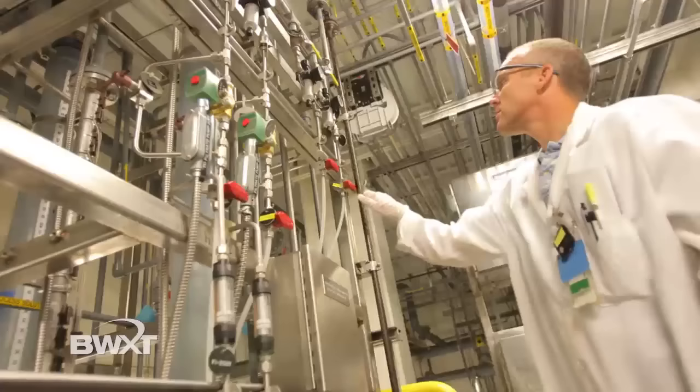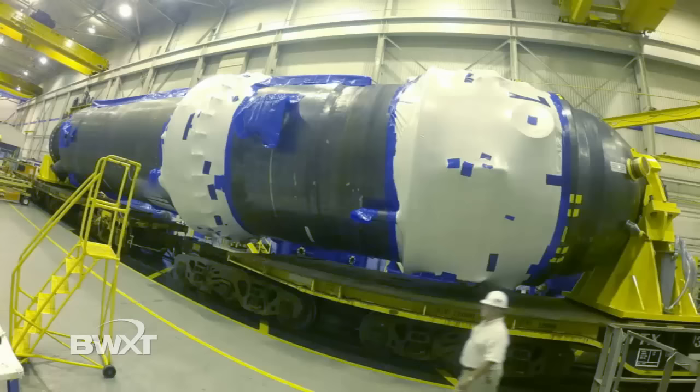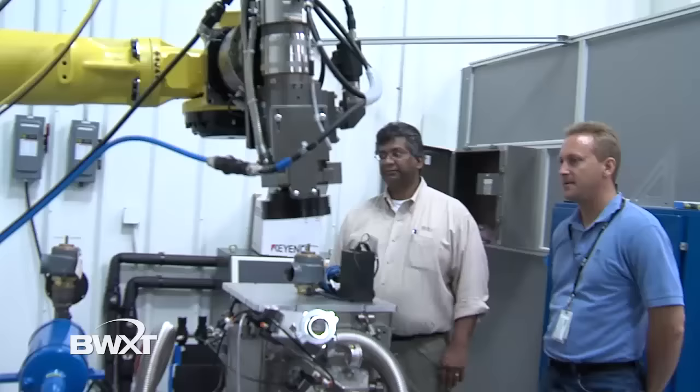The manufacture of specialty nuclear materials for the U.S. Navy's nuclear fleet and other customers is another of our capabilities. We engineer, manufacture, and service steam generators and other components for nuclear power plants located domestically and internationally. Our highly skilled technicians can be found servicing the commercial nuclear reactor fleet.